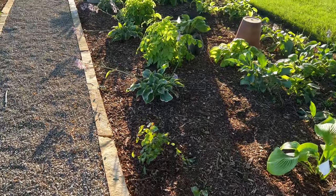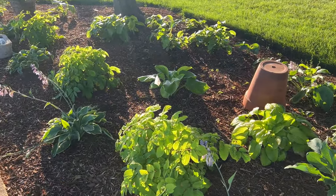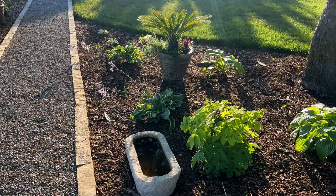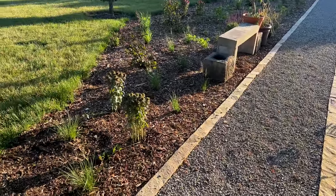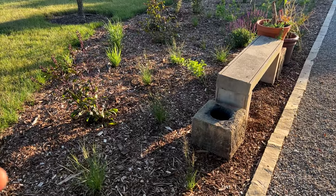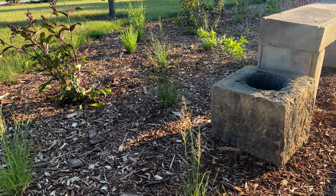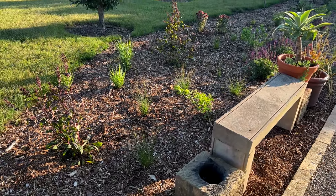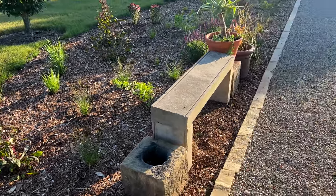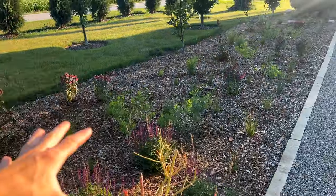There are some Sum and Substance hostas back here and some Gotokuji Aralia — like Sun King but larger. As the path shifts from shade it goes into a full sun area with lots of Caradonna salvia. Then this whole area is a grid of prairie dropseed grass — within just a month or two it's really started taking off and is already putting up its plumes and seed heads. Mixed in among the grass are perennials: Penstemon Dark Towers, baptisia in different colors, and monarda.